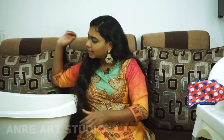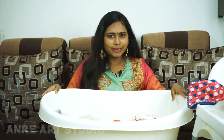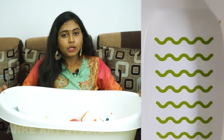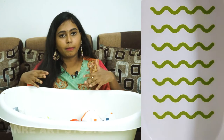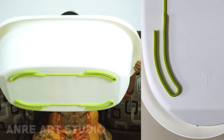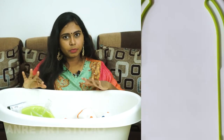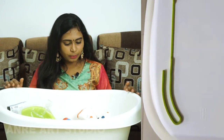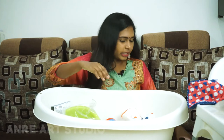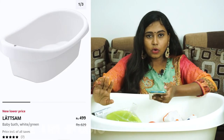Next, this is a baby bathtub. It is very pretty. There is an item in the tub — a nice rubber duck. On the back side you have a nice rubber, and you can push it. The bathtub is priced around Rs. 499 to Rs. 629. The current rate is Rs. 499.